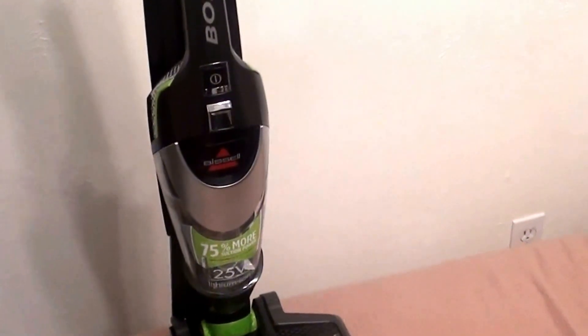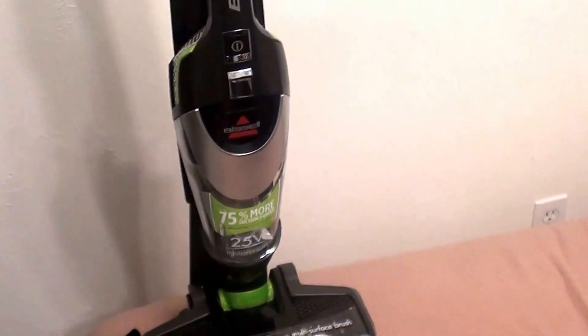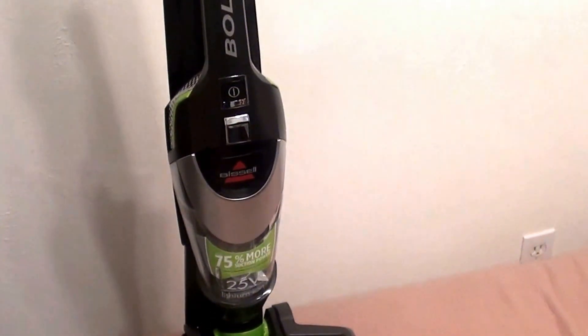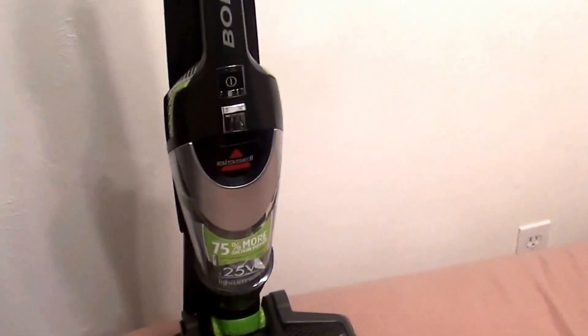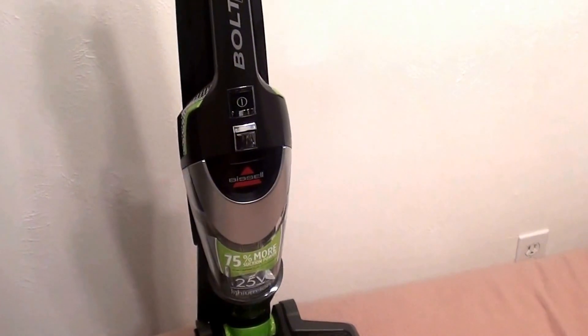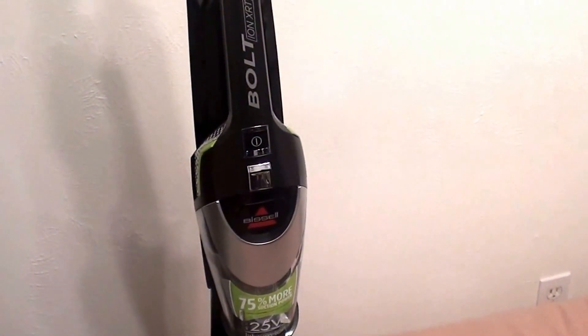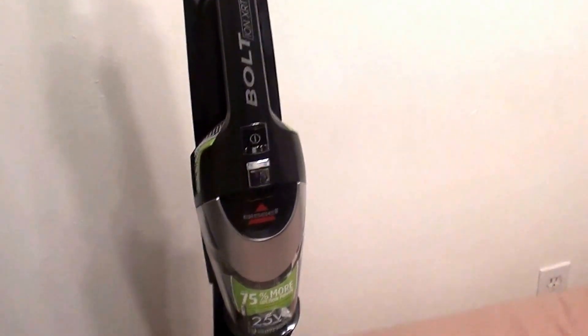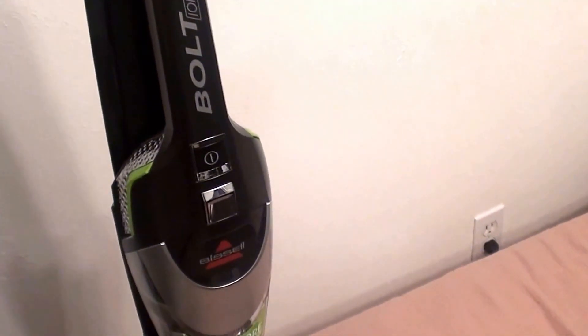It picks up dirt and mud chunks from outside, from the dog going in and out. I honestly can't tell you how it works on carpet because I have hardwood, tile, and marble throughout my house — no actual carpeting. But it works beautifully on hard surface flooring and on my freestanding rugs, welcome mats, and area rugs. Also, this part right here detaches and acts like a little miniature handheld vacuum, almost like a dust buster.